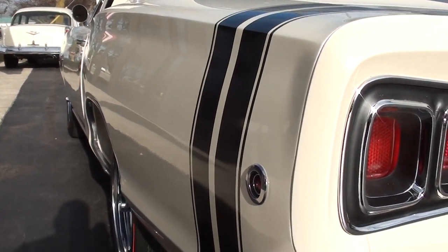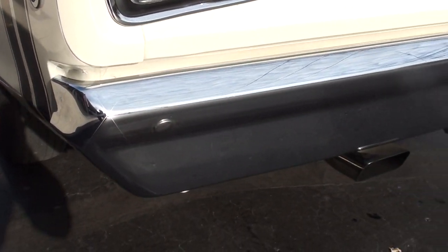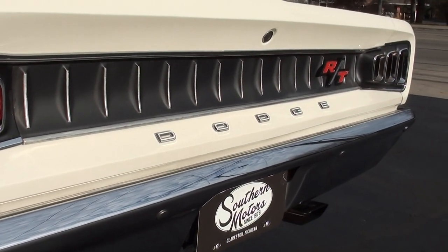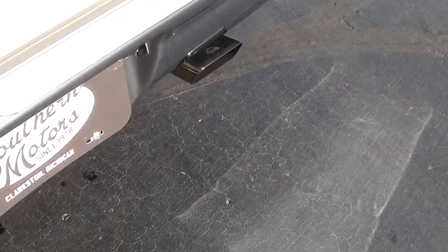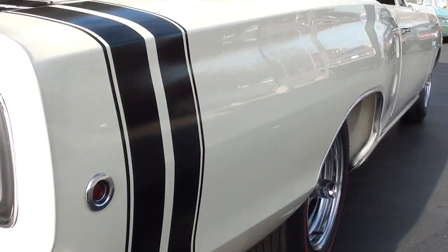This car is nice and straight down the sides. It comes with two sets of wheels. These are actually radial red lines — they look like bias ply, but they're actually radials. And then there's a black set of steel wheels with tires on it as well that goes with the car. It's got 15-inch chrome Magnums on these.